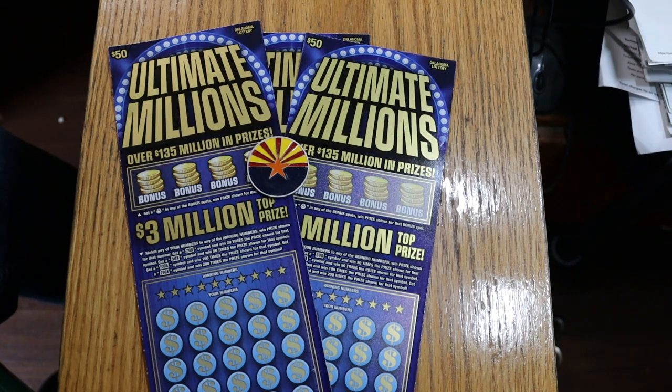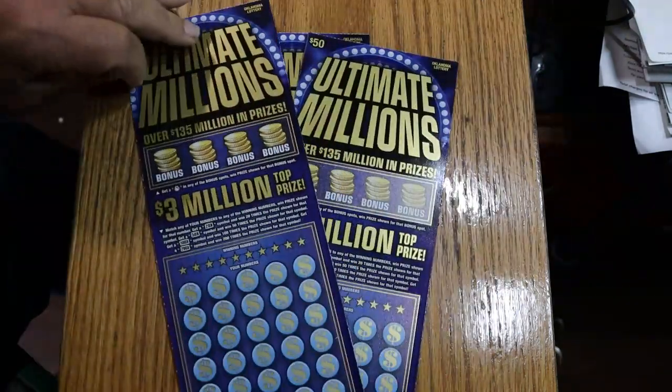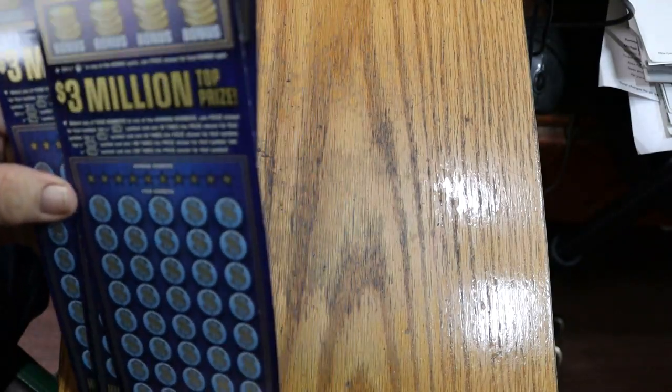Today we have another rare trip to Oklahoma. I've got three of my favorite Oklahoma tickets: the $50 Big Boys, Ultimate Millions — where I had a claimer about a year and a half ago. Extraordinary to get a claimer on an out-of-state ticket, but it happened: $1,000 claimer with the 20 times symbol, and 20 times 50. So we've got three more of these bad boys. It's a matcher number — the winning number — and multipliers are possible: 20, 50, 100, or 200 times. There are bonuses up top — find the money bag, win the prize. Odds on this ticket are 1 in 260. I've got tickets 19 through 21, and we're going to start with 19.